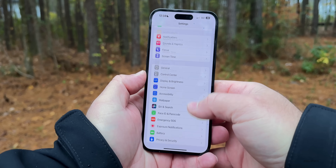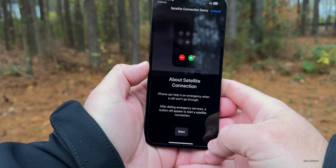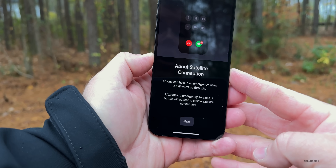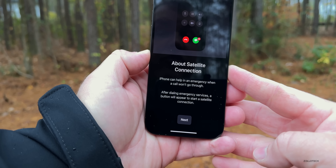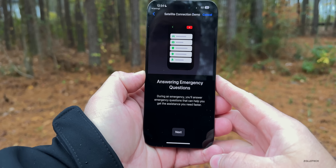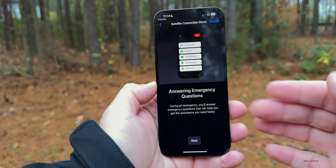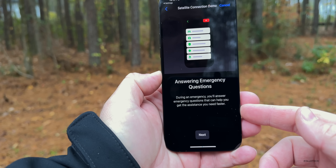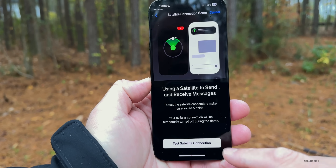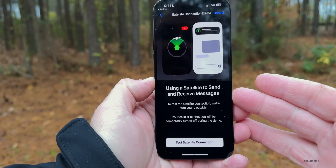We'll go to Emergency SOS, scroll to the bottom, and tap 'Try Demo.' It says: 'About Satellite Connection — iPhone can help in an emergency when a call won't go through. After dialing emergency services, a button will appear to start a satellite connection.' We'll hit Next. During an emergency, you'll answer emergency questions to help get assistance faster. We'll hit Next again to begin the test.